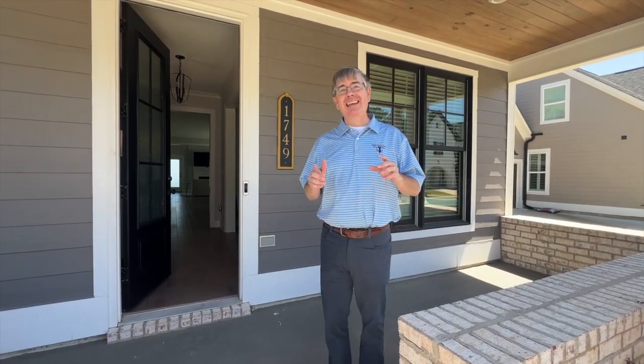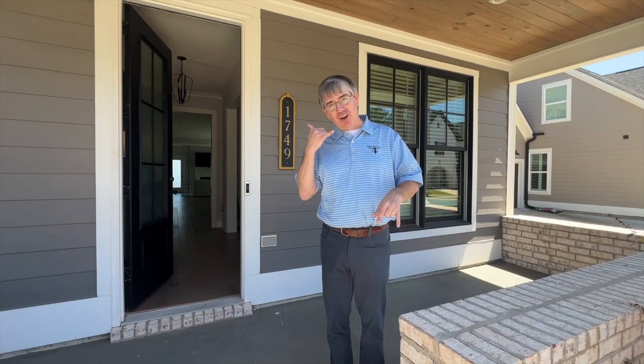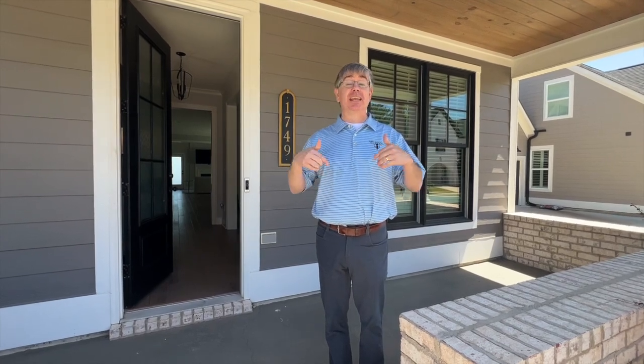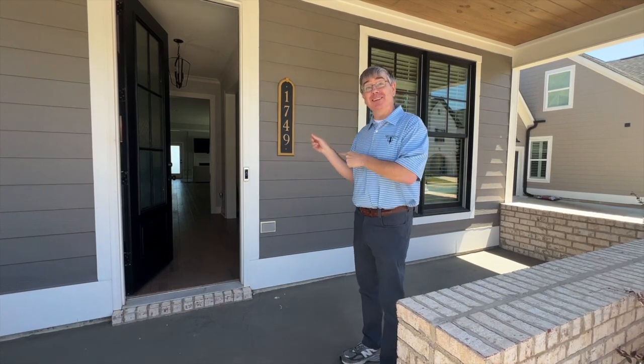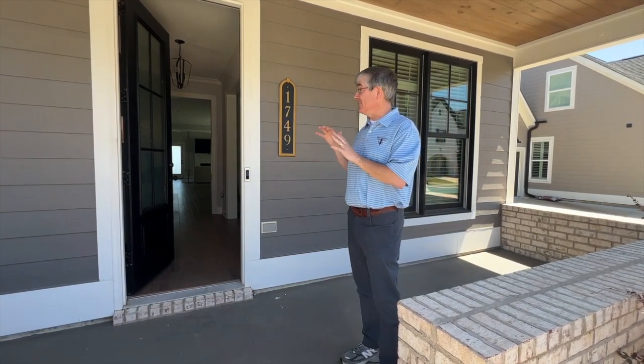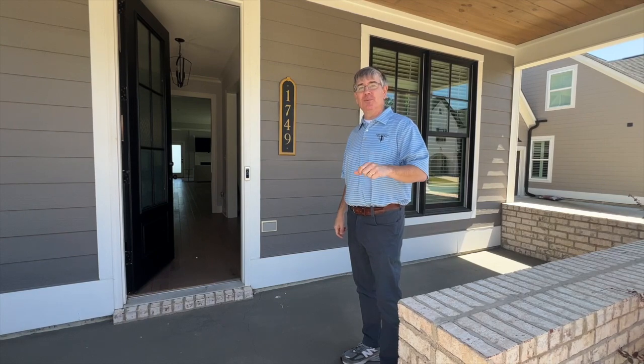Isn't that house amazing? If you loved it, give us a call today, and let's take a look at it, because I think you're going to really love it — because I love it. I would actually live here, because it is an amazing home. We'll see you soon.